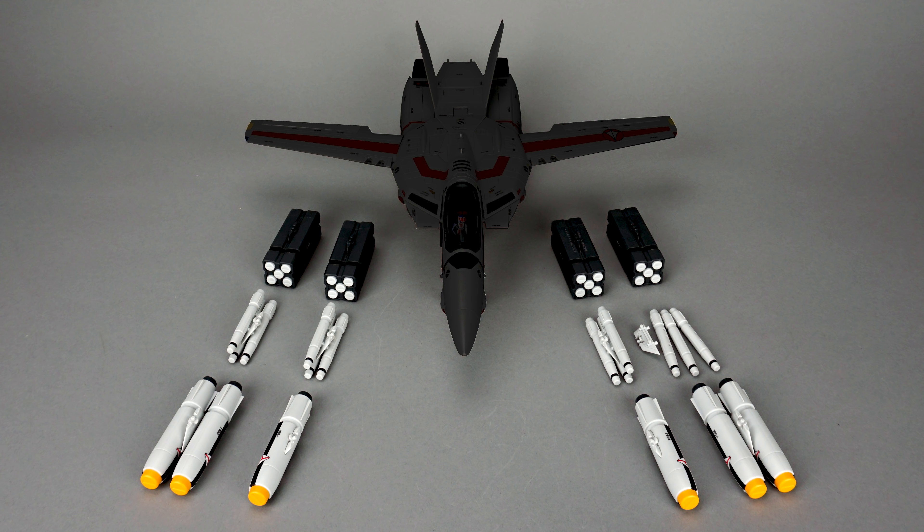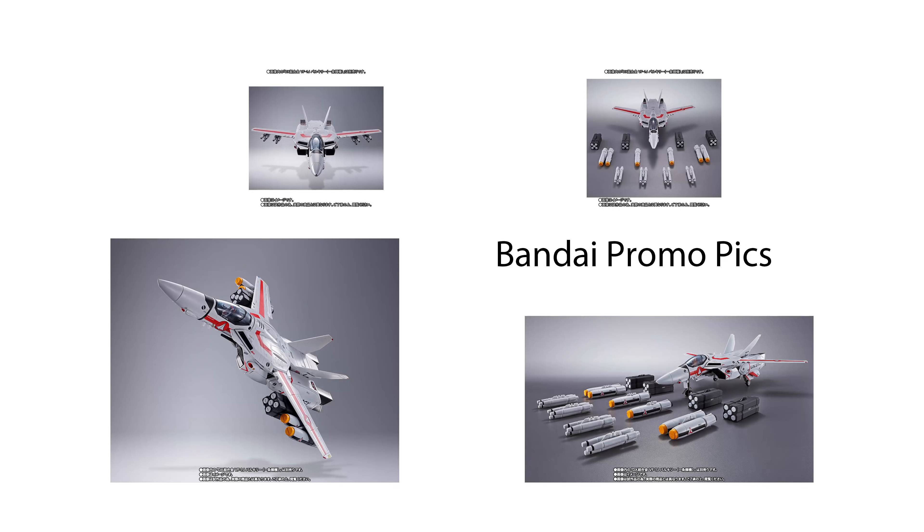This item was released in May 2019 for 3,996 yen inclusive of tax as a Tamashi Web Exclusive. So if you didn't buy one already, you're going to need to check the secondary market to grab them.